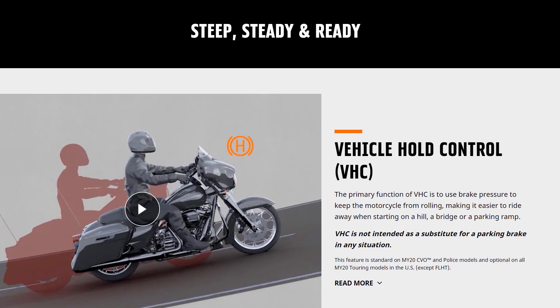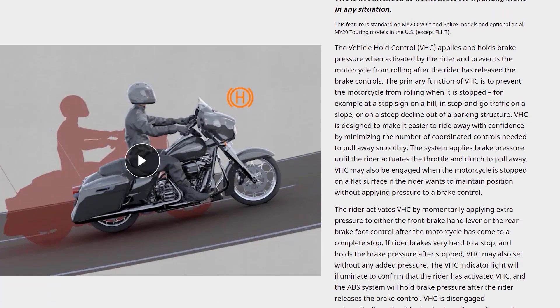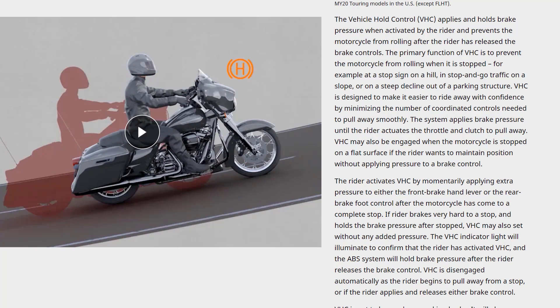This next feature is called vehicle hold control — I'd never even heard of this before, though it's available on some other motorcycles. Basically, if you're on an incline, you apply steady pressure to either the front or rear brake, which engages hold mode. It applies the rear brake and keeps the bike stationary, freeing both your hand and right foot. When you go to take off, you don't have to worry about the synchronized dance of releasing the brake, finding the friction zone, and giving throttle simultaneously.